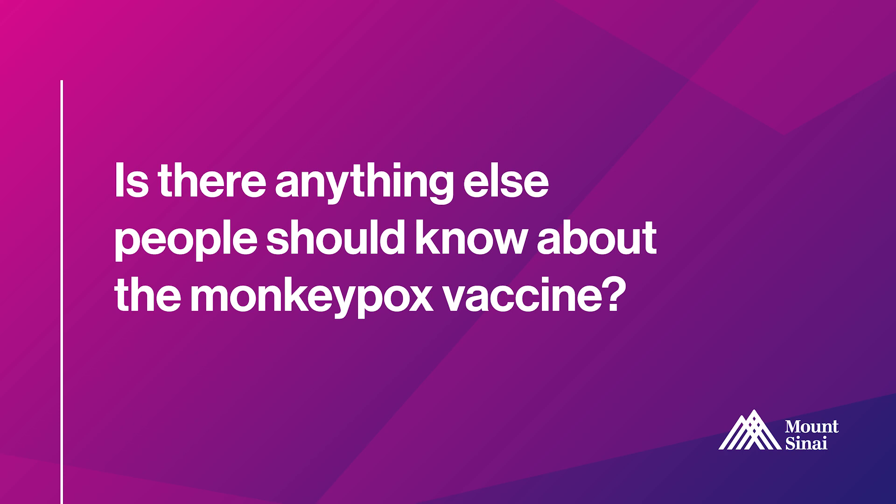In summary, the monkeypox vaccine is safe and effective. We really do recommend people who meet the current eligibility criteria to get vaccinated as soon as they can.